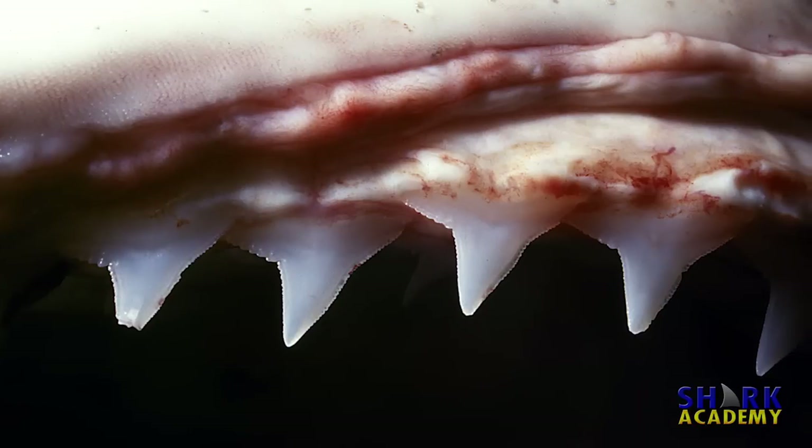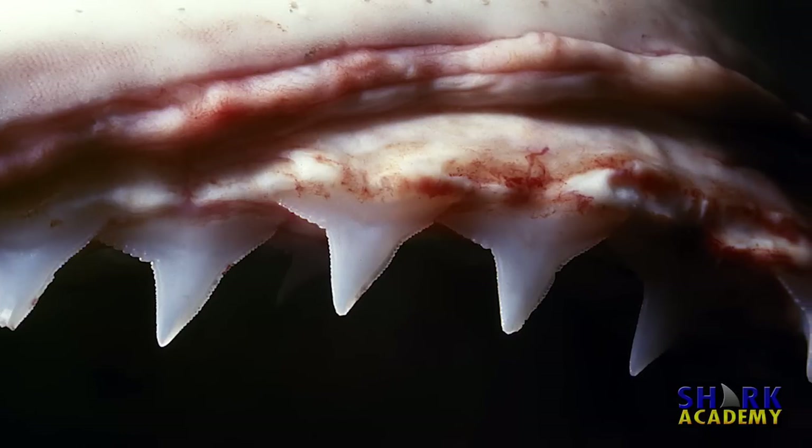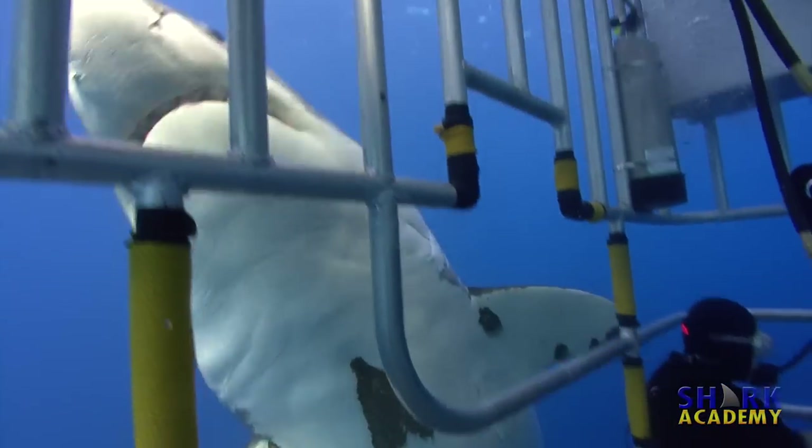Sharks that feed on larger animals have more saw-shaped teeth designed for taking bites out of larger prey. The white shark, bull shark, and reef sharks have teeth like this.